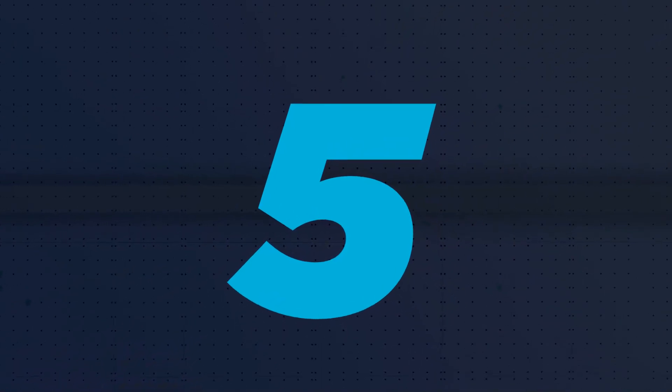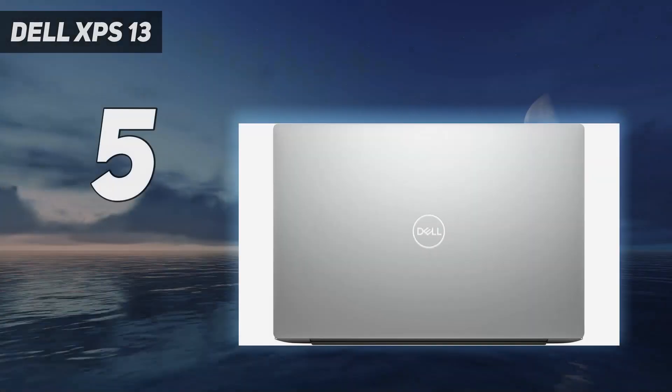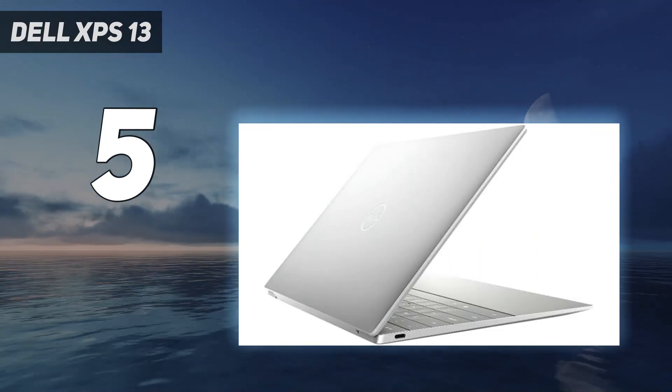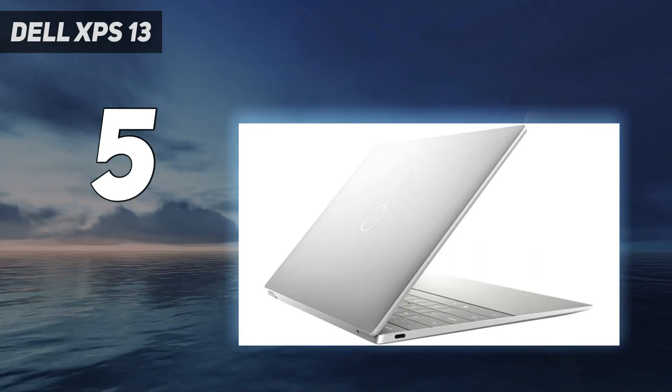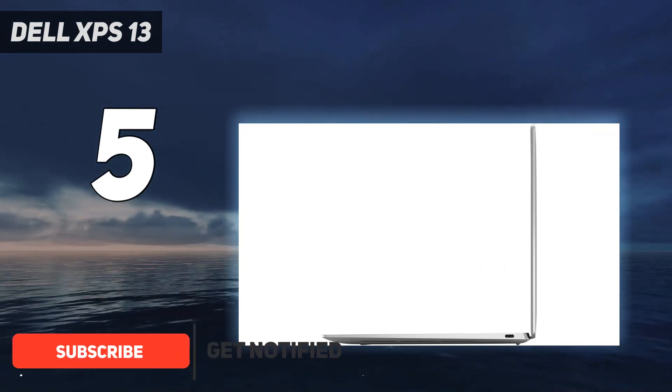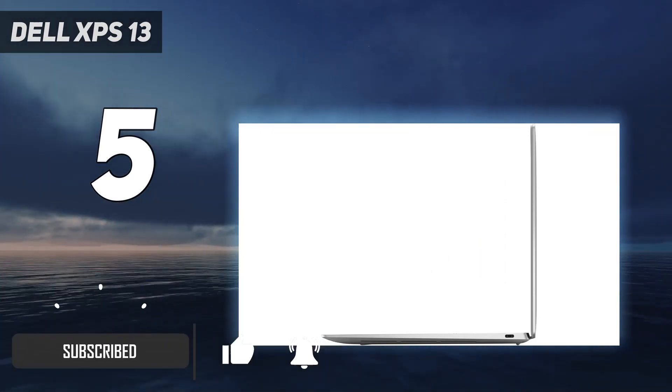Starting at number 5, the Dell XPS 13. Further down this list you'll find the Dell XPS 15, which packs a larger display and a discrete GPU — an ideal choice for students who need a bit more processing oomph to power through video editing or number crunching workloads.